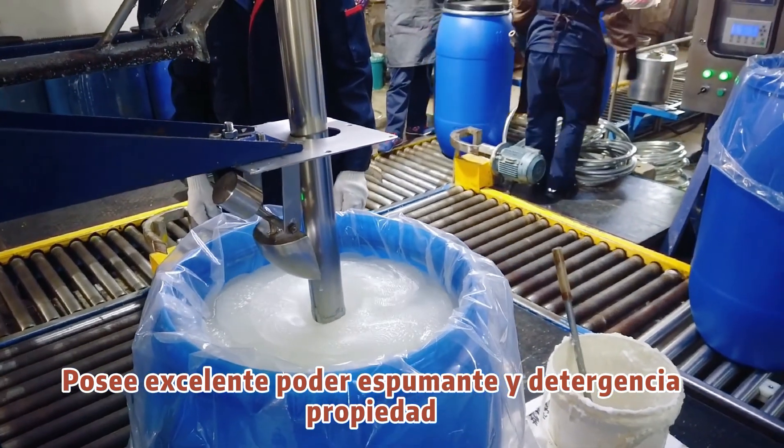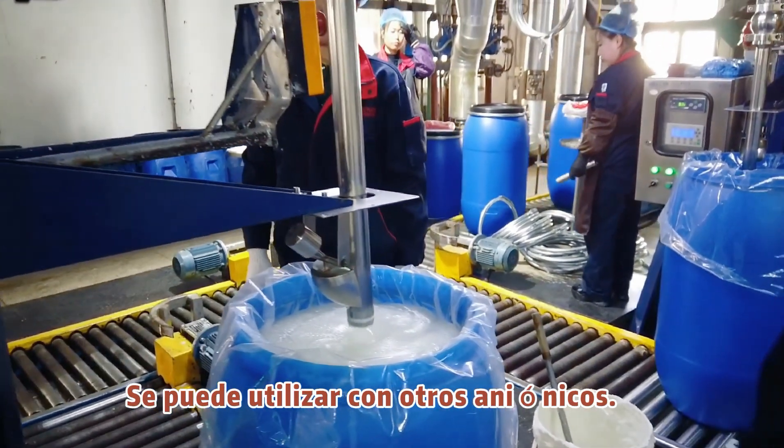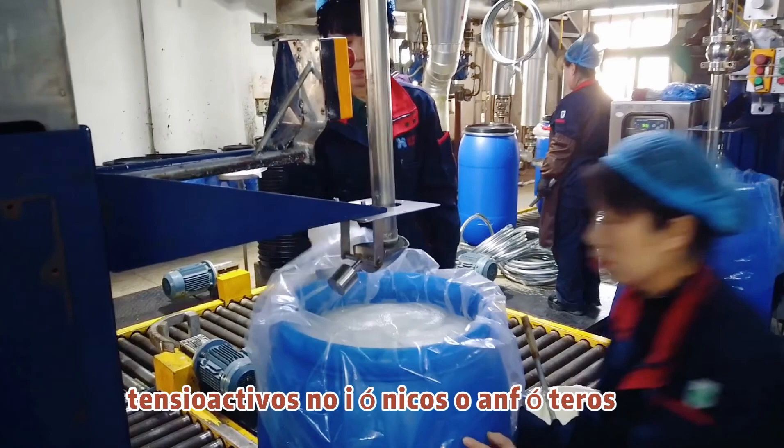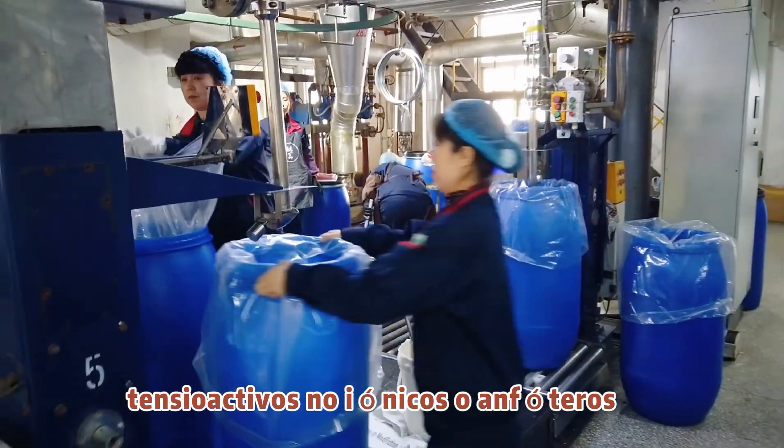It is also a very good emulsifier. It can be used with other anionic, non-ionic, or amphoteric surfactants.